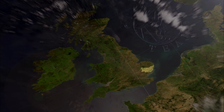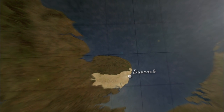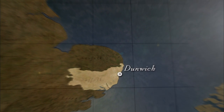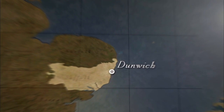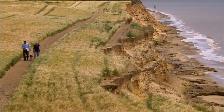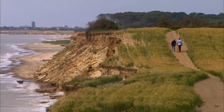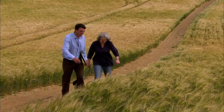Wind the clock back even further to the Middle Ages and Dunwich was a large, bustling town, a major centre for trade. Its port was third only in size to London and Bristol. But all this has changed thanks to coastal erosion, and the sea hasn't yet finished its work as local residents are all too aware.